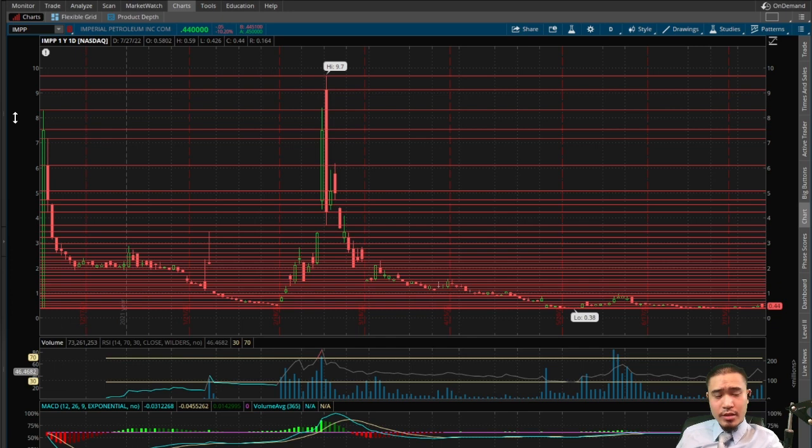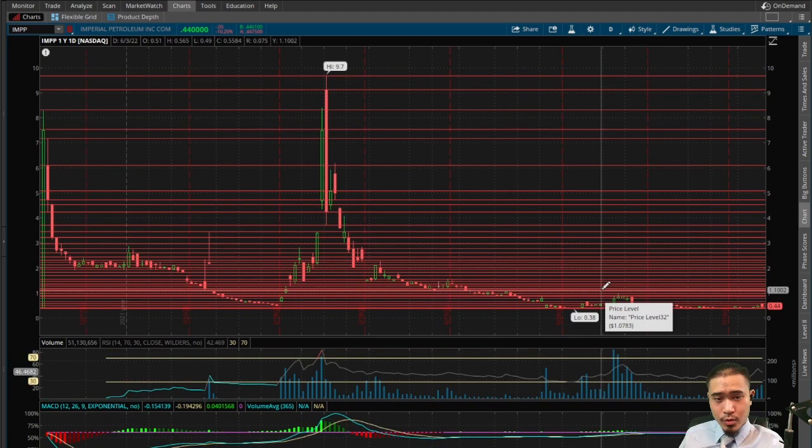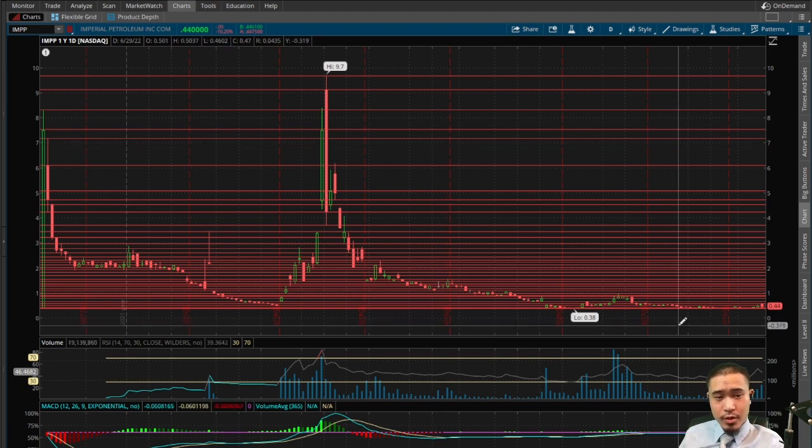This appears to be a cup and handle in the making. The bottom of the cup is the low of 38 cents, and there can be multiple possible tops: it can be 97 cents, $1.10, $1.15, or $1.55. Longer term, this is part of an even bigger cup and handle where this has the potential to go all the way back up to $9.70, the all-time high. Although I think the most realistic top would be 97 cents, those are all bullish indicators telling us the stock should come back up to one of those tops to complete the cup.